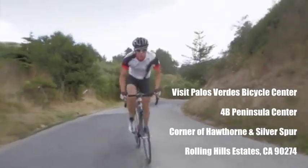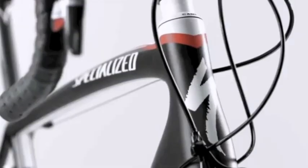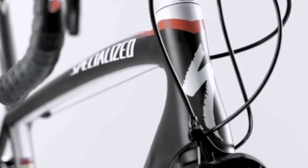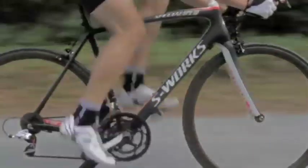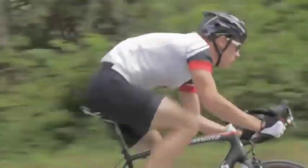The strategically designed head tube and steerer assembly increases strength and stiffness by tapering from an inch and an eighth at the top to an inch and a half at the crown. This increases strength and stiffness for greater steering precision.